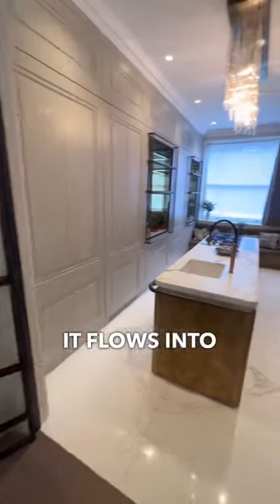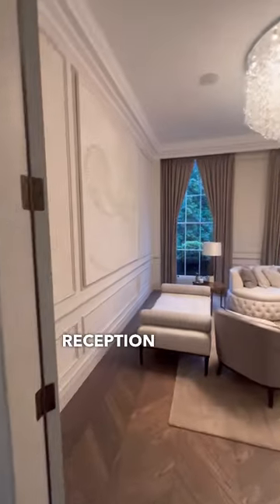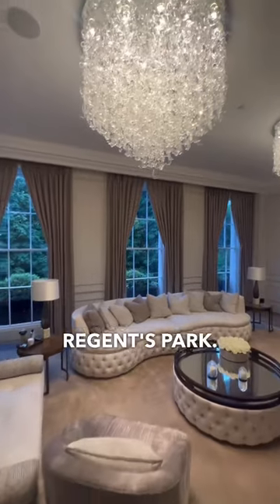It flows into the kitchen — take a look at this space. Through here, we have the reception room. Look at this space — incredible. Three floor-to-ceiling windows overlooking Regent's Park.